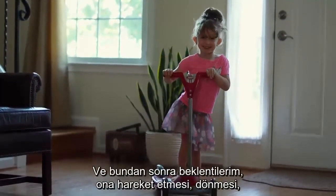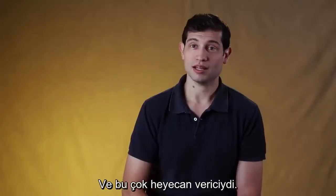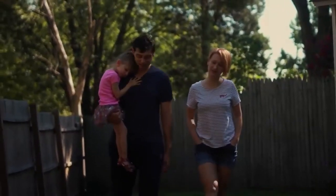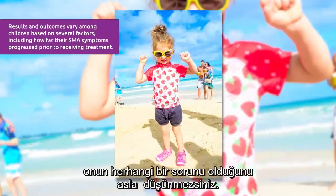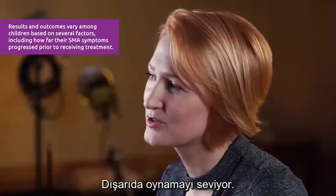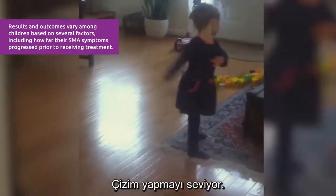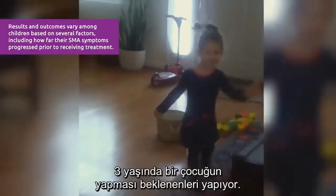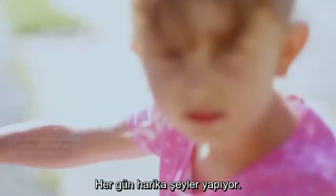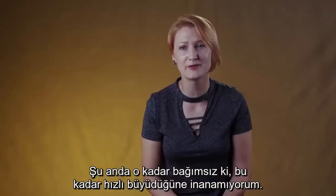My expectations after this were to give her every opportunity to move, to turn, to roll, to play. And it was just exciting. Every week was exciting. If you look at Evelyn and you don't know anything about her, you would never think that she has any problems. She does have weakness in her legs. She likes to play outside. She likes to ride her tricycle. She loves to draw. She loves to dance. She's doing what she's supposed to do as a three-year-old. Every day she does something that makes me laugh. Every day she's doing something great. I love to see her swim. I love to see her go on her scooter. She's just so independent right now.